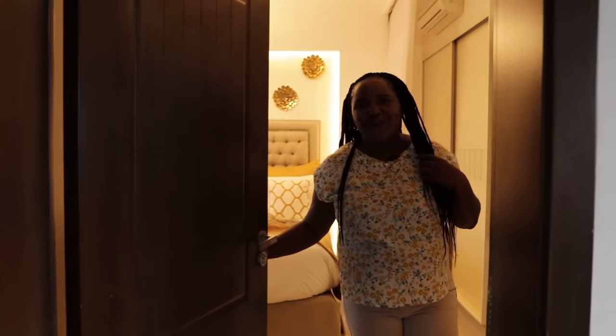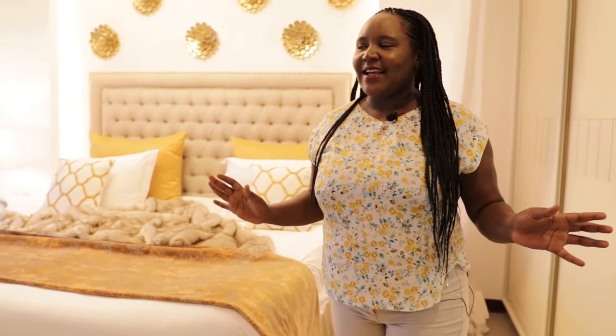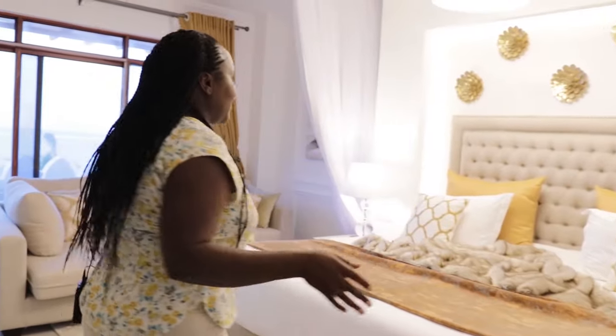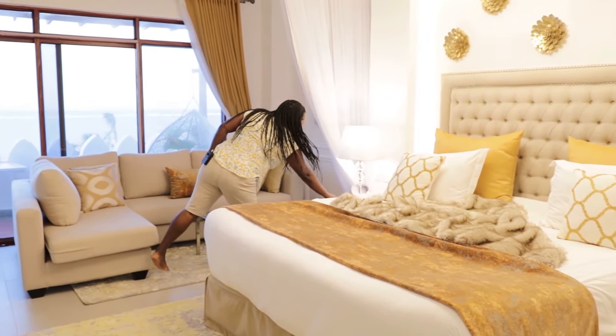Jambo Jambo. Welcome to the grand master bedroom. I believe it's the most beautiful bedroom along the Kenyan coast. Its theme is the golden sands — that's why we also call it the Golden Sands Suite. The three bedrooms upstairs are based on the different kinds of sands you may find along the beach: golden shades, silver shades, and white sands. I had to choose the best — the golden sands. There's a TV over here.